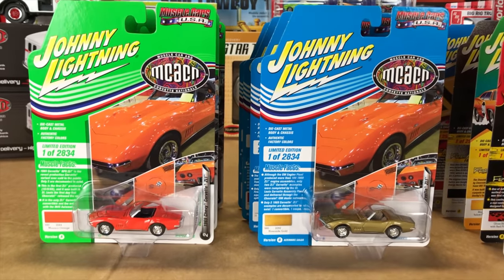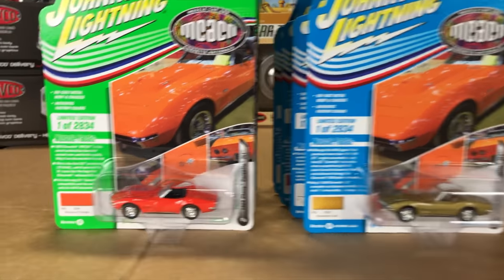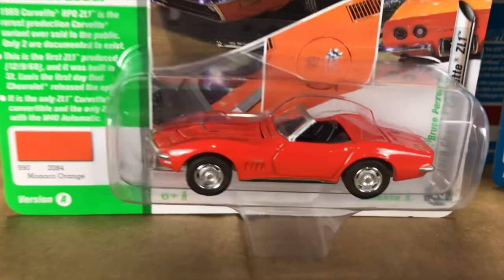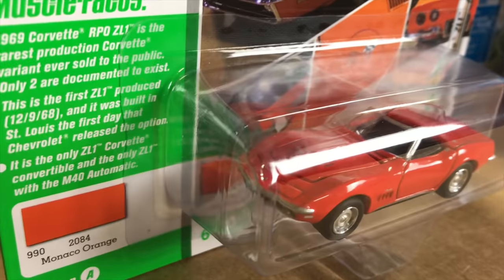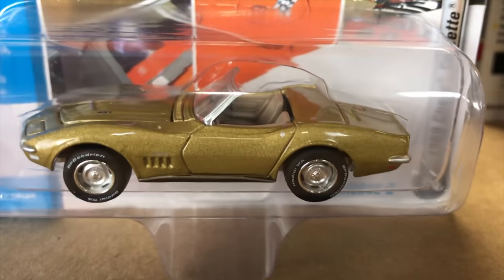Next, the 1969 Chevy Corvette ZL1. You can see Version A here — the car that was at the show up there in the card art — in that great looking orange color. And Version B here in Riverside Gold.